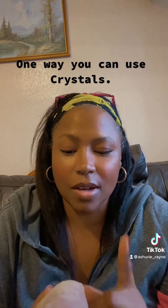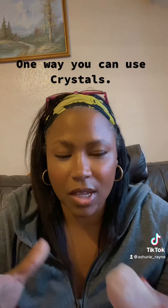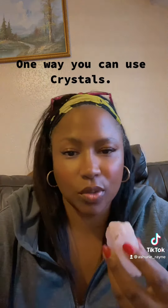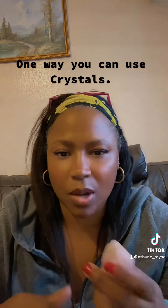When you get your crystal, you're going to cleanse it in some salt water, dry it off, and then smudge it. After you've done that, you're going to program it — you're going to put your intentions into this stone. What do you want this stone to do for you?